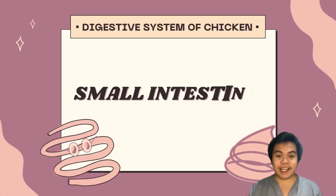Hi Vet Mates! This is Jade Aquino and today we will discuss the digestive system of chicken, specifically the small intestine.